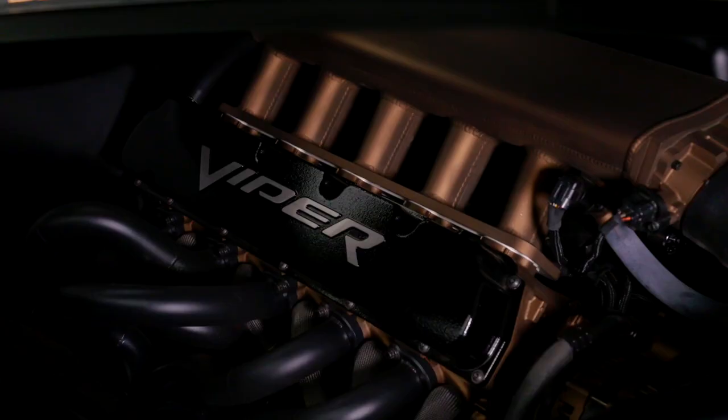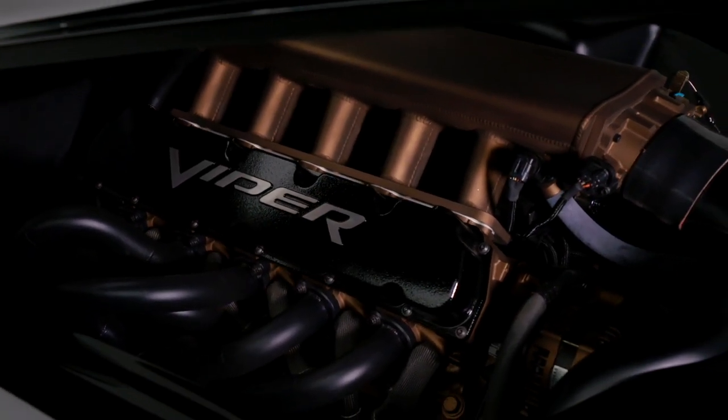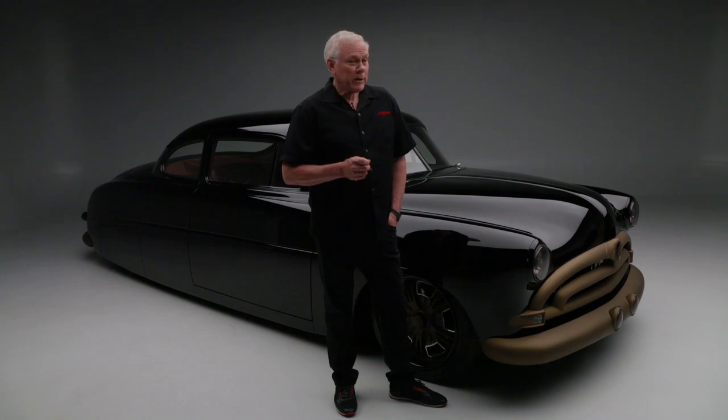The Viper V10 engine is an 8.3-liter with a Hogan Racing intake manifold and custom headers, paired with a six-speed manual transmission. A lot of fabrication has been done throughout.